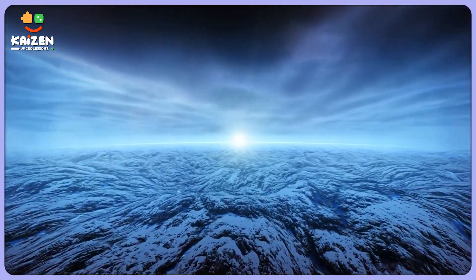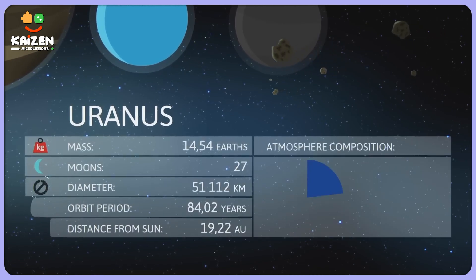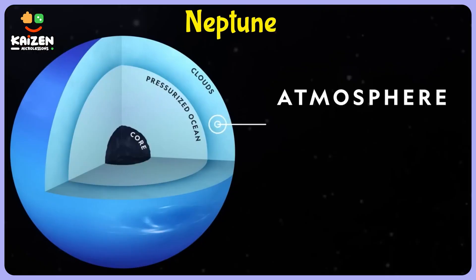Now that we know about Uranus, it's time to uncover the secret of it being colder than Neptune. Let's discuss the reasons one by one. Uranus has more hydrogen and helium in its atmosphere, while Neptune has a lot of methane gas.